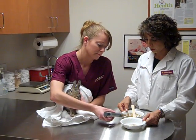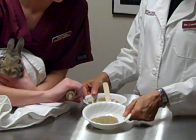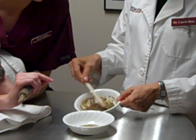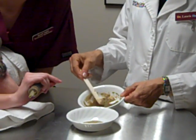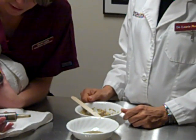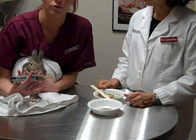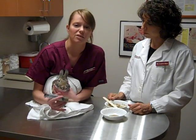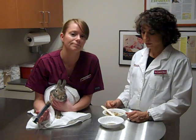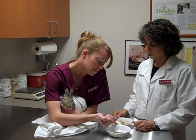We have here the powdered version of the syringe feeding formula, and then what it should look like after it's mixed with water. We want a porridge-type consistency. If it's too thick, it can get stuck in the syringe and it's uncomfortable for the animal. If it's too watery, it will fall out of their mouth and dribble, and they won't like it as much. You always want to make this fresh each time you feed — never try to refrigerate it, as it doesn't keep well after the first use.